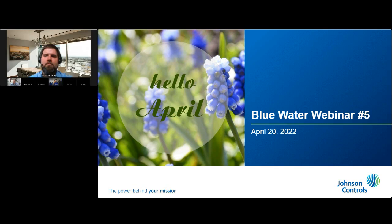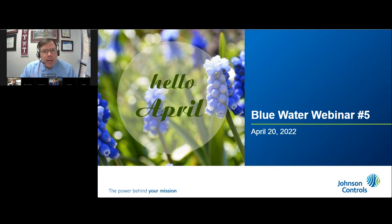Welcome to the Johnson Controls Blue Water Webinar for April. Each monthly webinar is an interactive digital experience for water utilities to learn more about new technologies, software, services, and best practices in a vendor-neutral format. The Blue Water Webinar is brought to you by the Water Infrastructure Technology Team of Johnson Controls.